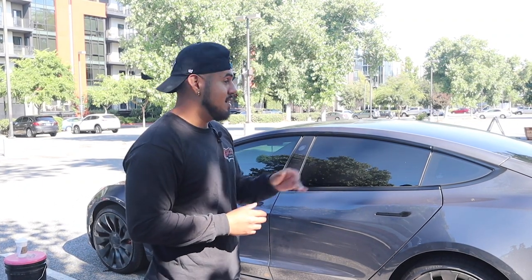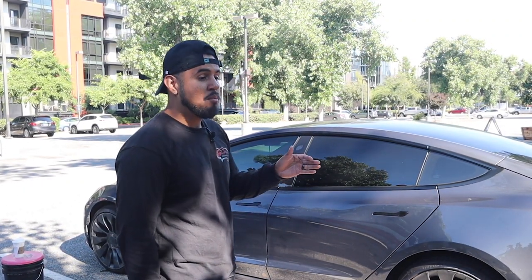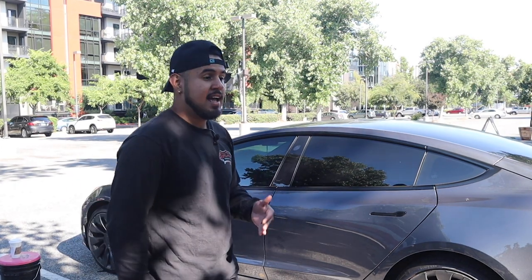I sent my guy out yesterday to do a detail and what happened was I got a report back from the customer saying there was a hole inside of my seat.